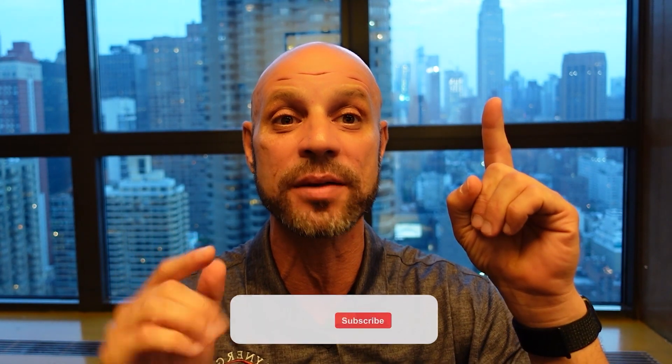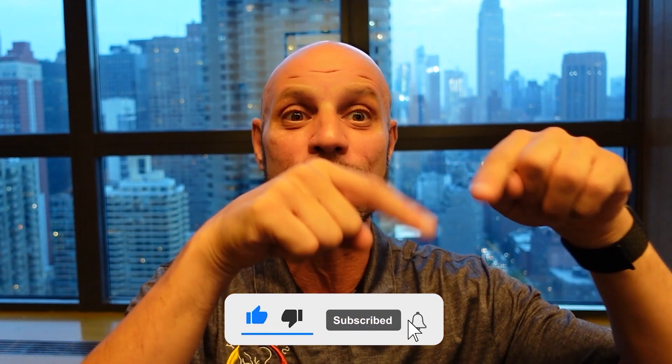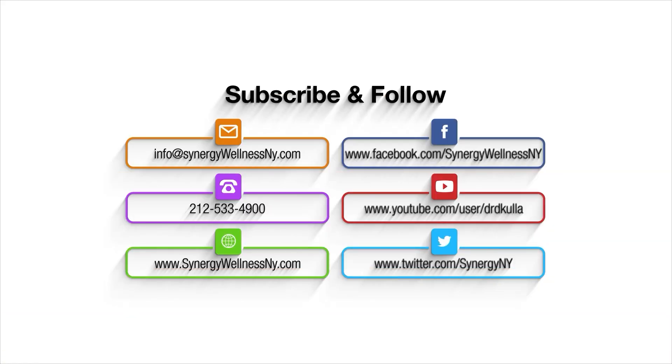Thanks for tuning in. If you got anything from this video — or even if you just like this view of the Empire State Building and the Chrysler Building — give me a like and don't forget to subscribe. Appreciate you guys.